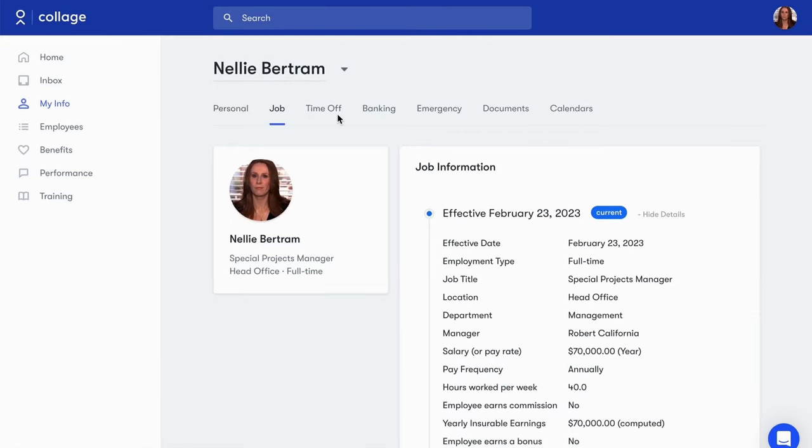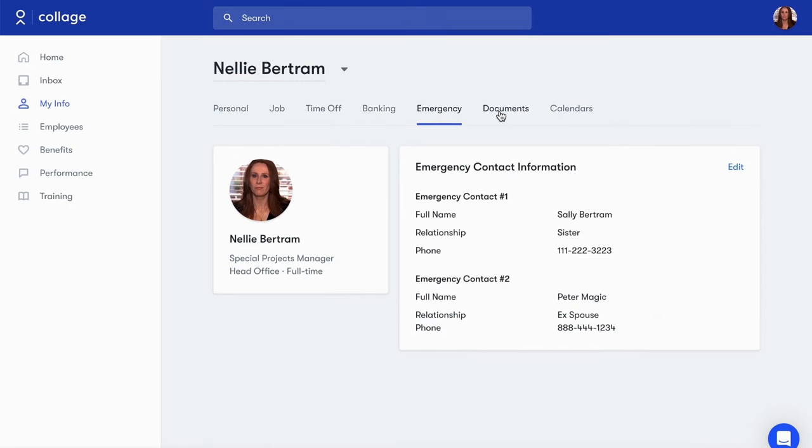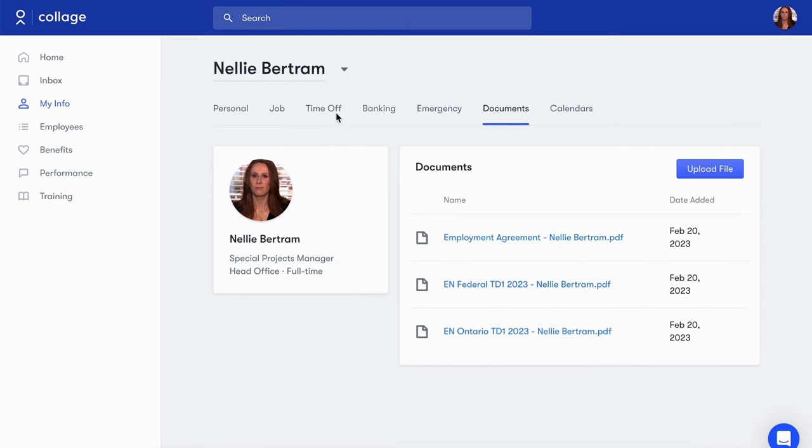Navigating is as easy as clicking through the tabs to view their job information, banking information, company documents, and more.